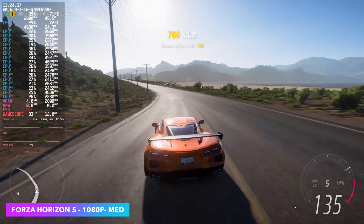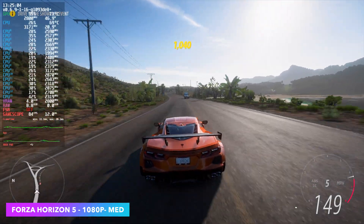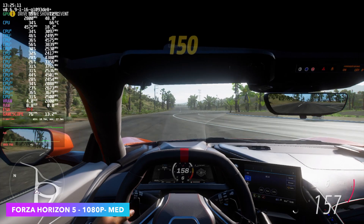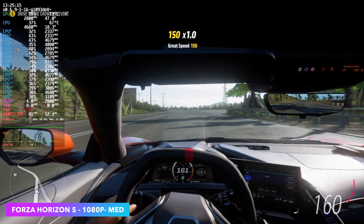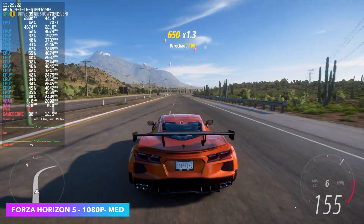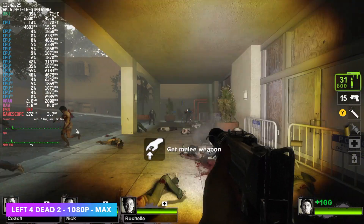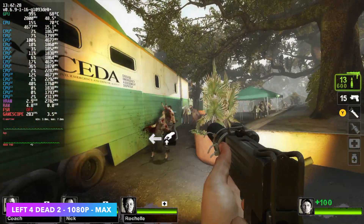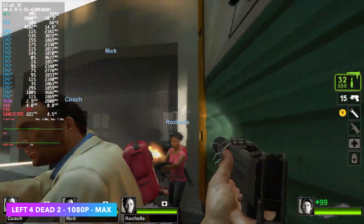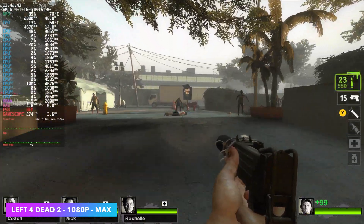Forza Horizon 5 at 1080p medium settings, no FSR, no Fidelity CAS. We could go up to high and lock at 60 if we wanted to, but medium still looks great — we're getting an average of 73 FPS here in Linux. I'll admit we do get a much higher frame rate in Windows by about 10 to 12 frames at the same exact settings, but this is still very playable. Going back a bit with Left 4 Dead 2 — 1080p maxed out, we're over 244 FPS with this game. Really the only major dip was down to 90 during an explosion. The other Source games like Portal, Portal 2, Half-Life, Half-Life 2 — you're not going to have an issue running them, and we could go up to 1440p with those.